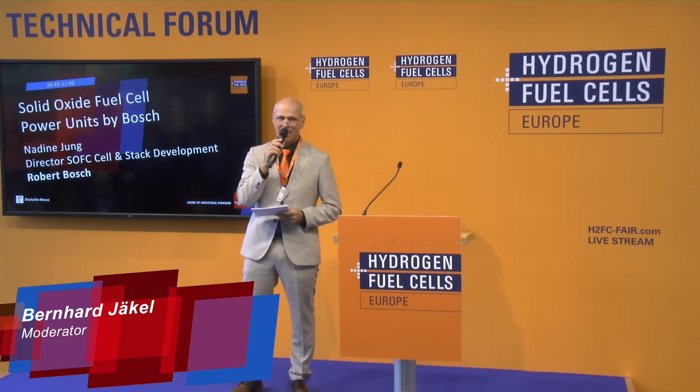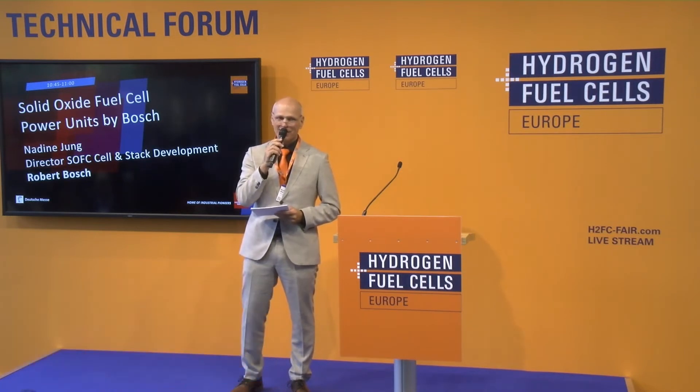Welcome ladies and gentlemen to the technical forum of Hydrogen and Fuel Cells Europe. I'm Bernard Jekyll, the moderator for today and the next days. We really love to give you the best technical presentations on the subject of hydrogen.